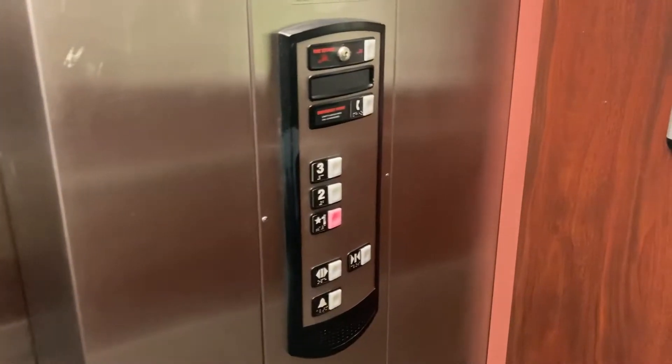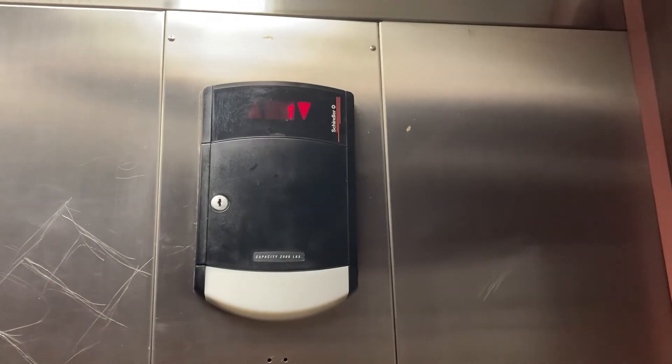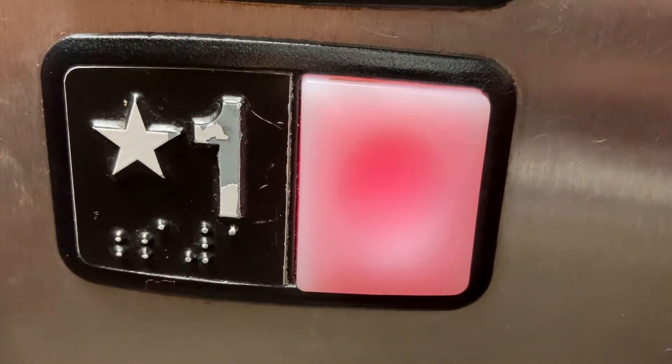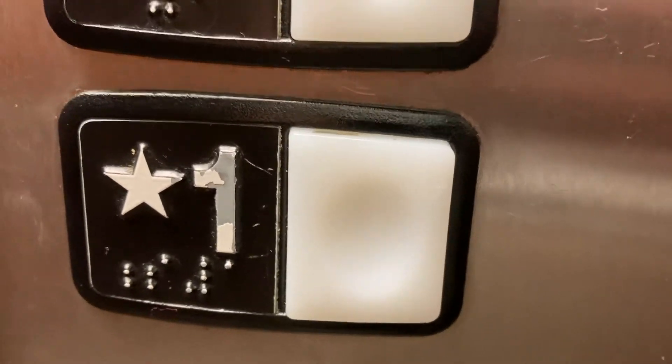Here are the fixtures. There's the emergency phone button, and right there's the indicator. Let's watch the button go out. Sorry, I'm low on battery. You're at one.